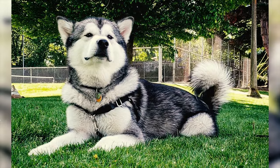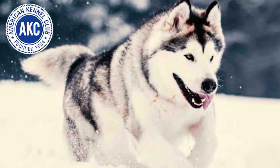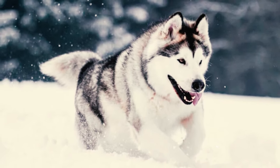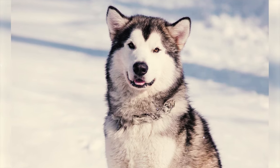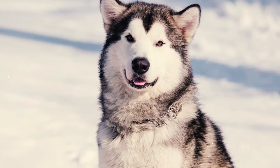Fact 48: Alaskan Malamutes are renowned for their strength and endurance rather than their speed. In the AKC's Fast Coursing Ability Test, they achieved an average running speed of approximately 22 miles per hour. However, a remarkable Alaskan Malamute named Ix's Clever Cody once achieved an astonishing speed of 26.75 miles per hour in the same test.